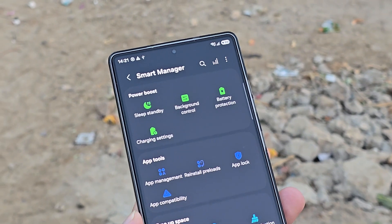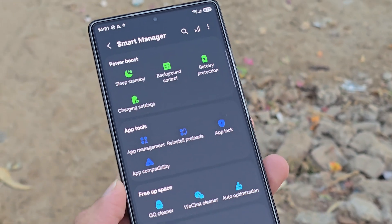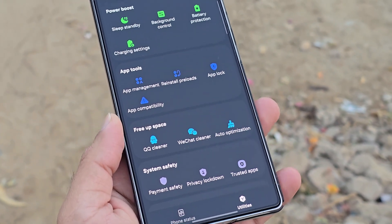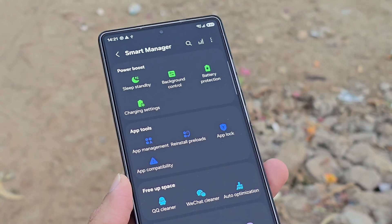Alongside that, a utility section adds shortcuts like power boost, app tools, free up space, system safety labs, and additional care, making this one of Samsung's most complete management suites ever.